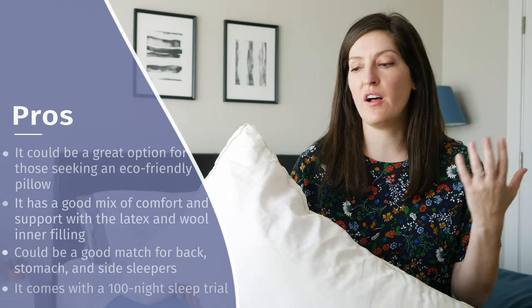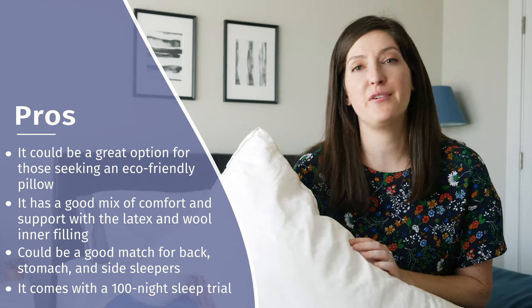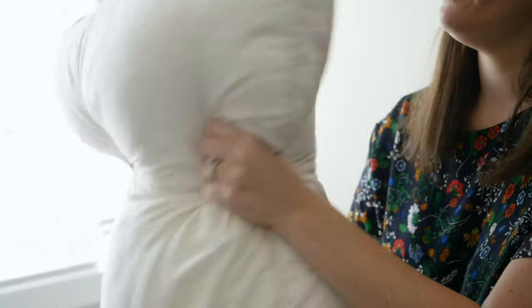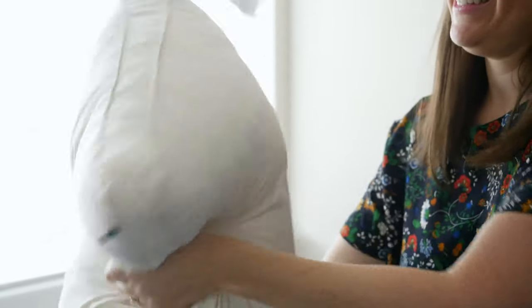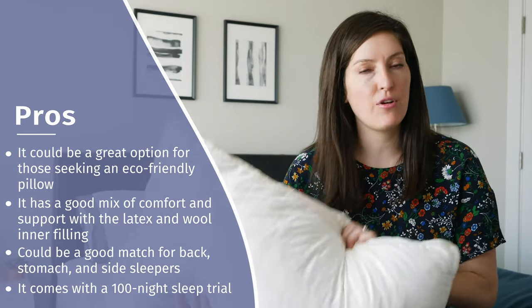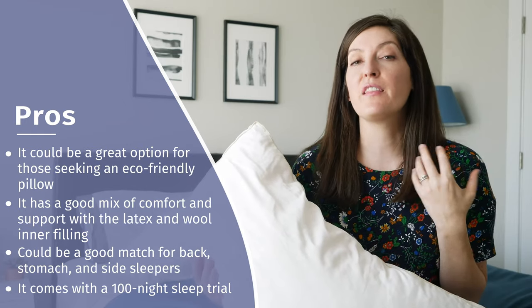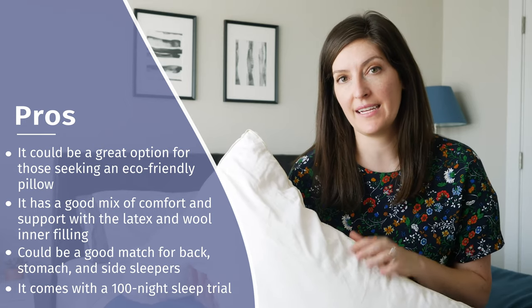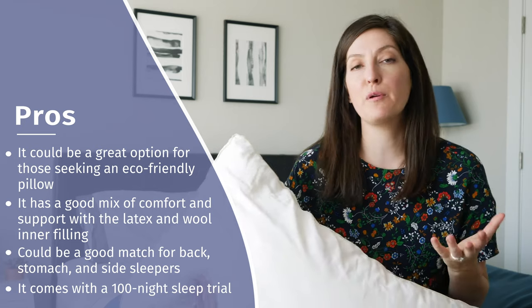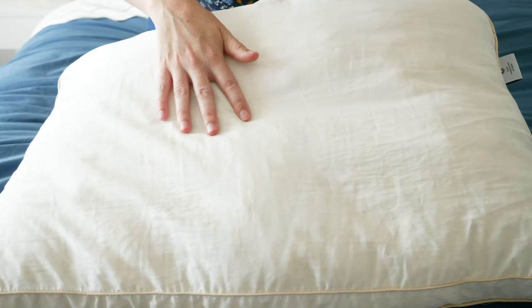Let's talk about the pros of the Birch pillow. First, it's got really nice natural, eco-friendly materials — if that's important to you, this is definitely a pillow to check out. It also has a best-of-both-worlds feel: support from the Talalay latex pieces but also a softer, plusher feel from the wool. I'd say it's on the plusher and softer side, probably a good fit for back and stomach sleepers and maybe some side sleepers. I also like that you get 100 nights to try it out, and I think the value is a good deal given the high-quality materials.